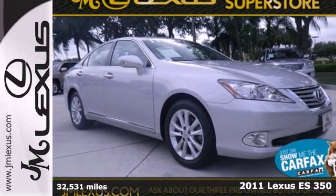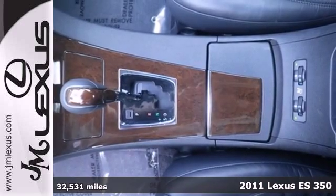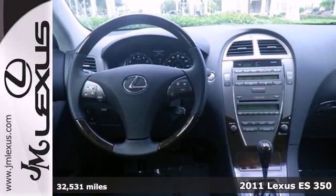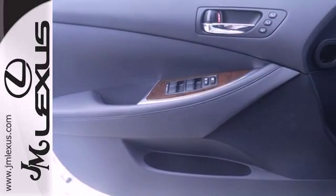Here's a 2011 Lexus ES350 — roomy and refined. It comes packed with standard amenities including one-touch power windows, power heated mirrors, four-wheel anti-lock brakes, keyless ignition, and traction control.